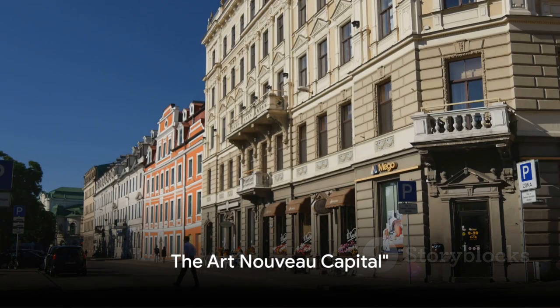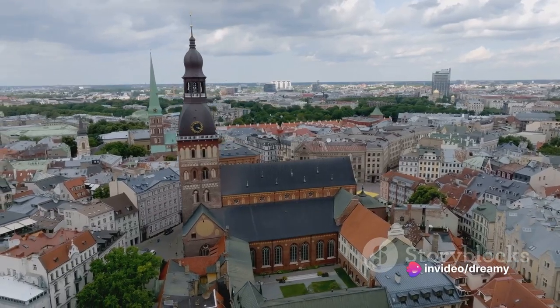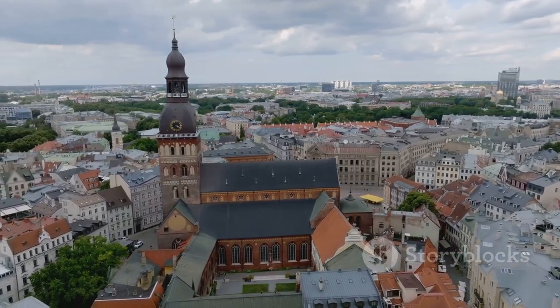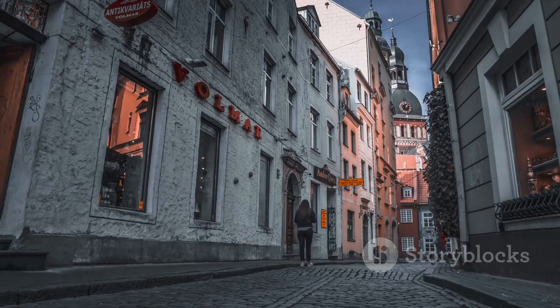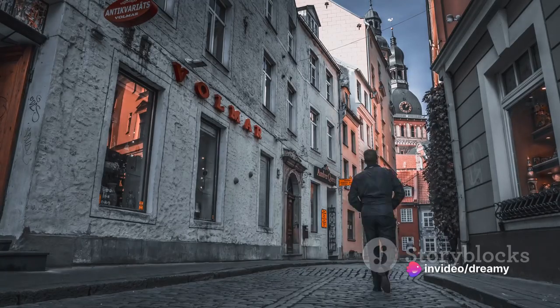Fancy a walk through an outdoor art gallery? Say hello to Riga. This is not your average city. Riga, the capital of Latvia, is a treasure trove of Art Nouveau architecture. Every corner you turn, every street you wander down, presents an opportunity to stumble upon a stunning piece of history, preserved in stone and glass.